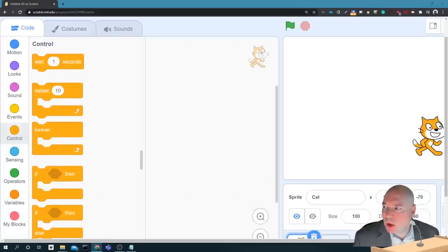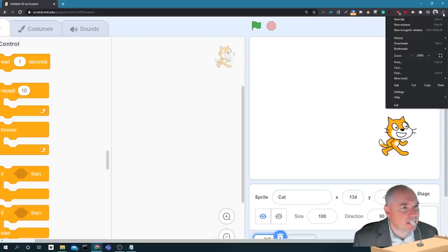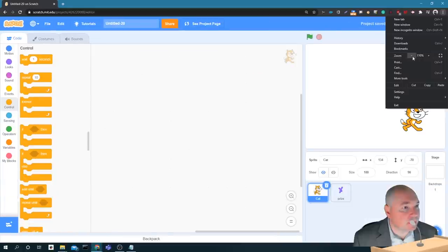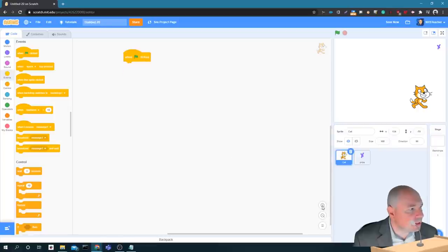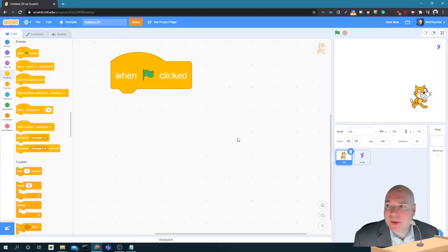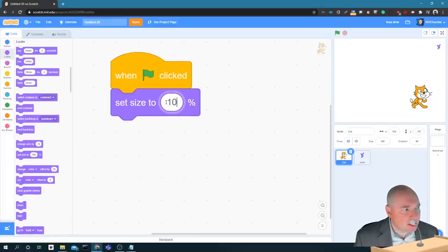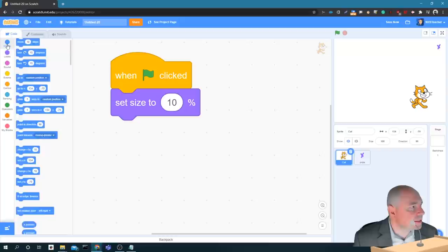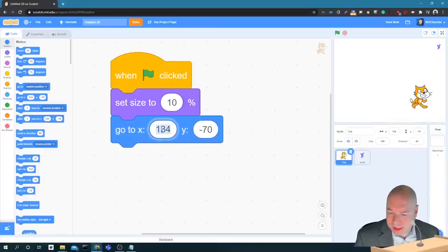First thing we want to do is put in an event, so that when we turn on our program, our cat goes through and searches for our prize. I'm going to go to Events and use 'when green flag clicked'. When the green flag is clicked, the first thing I want to do is set the cat size to 10%, so that the cat is really small and has a lot of area to search. Then we're going to use Motion to go to a starting spot which is negative 240, negative 180 - the lower left-hand corner.